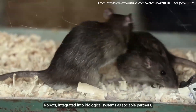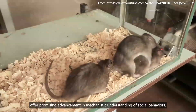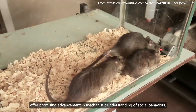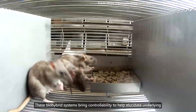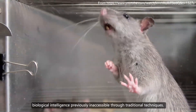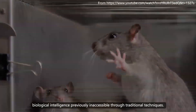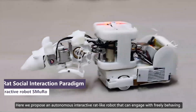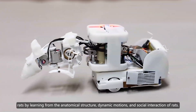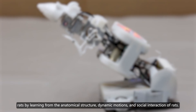Robots integrated into biological systems as sociable partners offer promising advancement in mechanistic understanding of social behaviors. These bio-hybrid systems bring controllability to help elucidate underlying biological intelligence previously inaccessible through traditional techniques. Here we propose an autonomous interactive rat-like robot that can engage with freely behaving rats by learning from the anatomical structure, dynamic motions, and social interaction of rats.